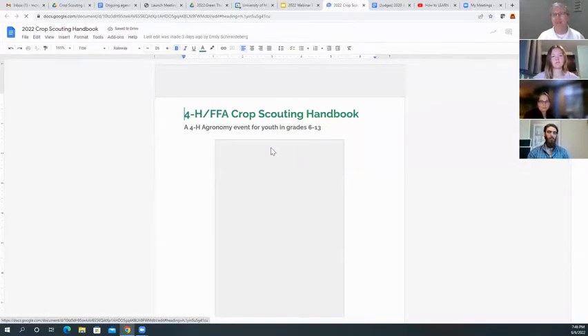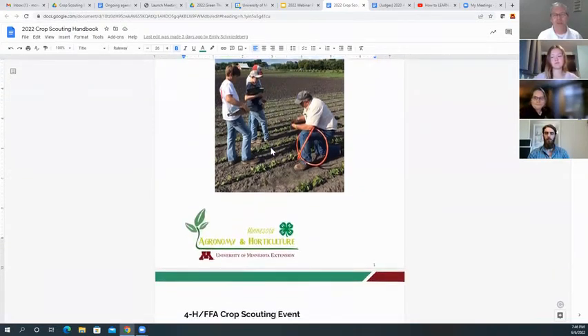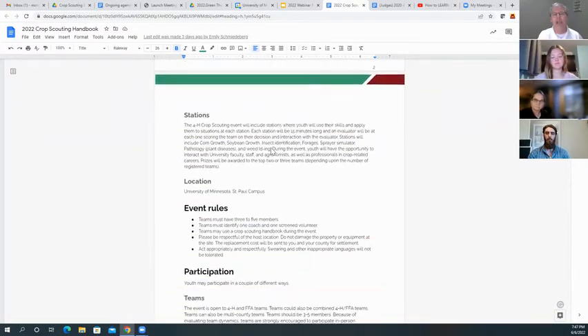Another piece of information you'll want to get your hands on: the earlier you sign up, the more resources we'll get you. This is our handbook we're going to provide each registered team so they know what to expect. The first page gives the purpose — which Emily eloquently stated — it gives the agenda, talks about the stations, and will identify what stations to expect so you can prepare your team to be most successful.